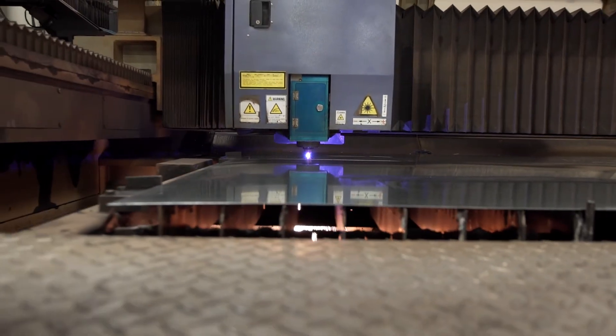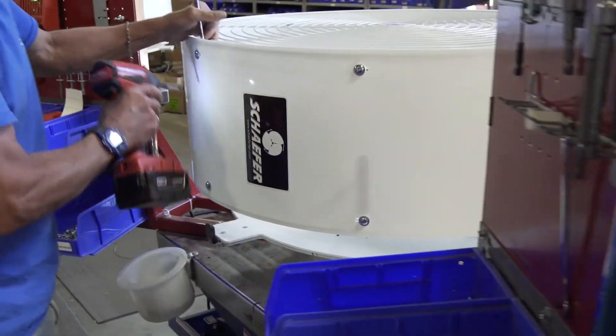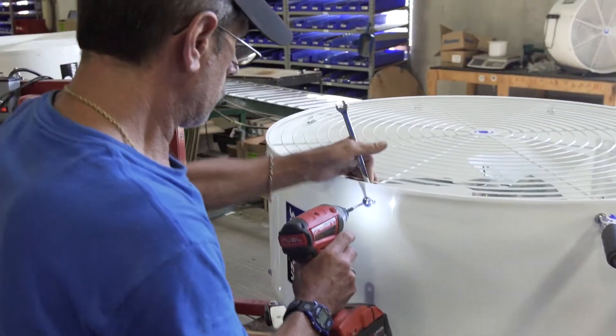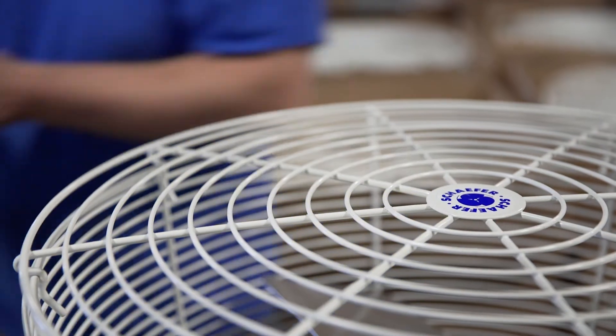Hi, I'm Rex Silber with Schaefer Ventilation. I'd like to welcome you to our world headquarters here in Sauk Rapids, Minnesota. Schaefer's been producing dairy cooling solutions for over 60 years. Schaefer provides solutions for many dairy types across various climates.